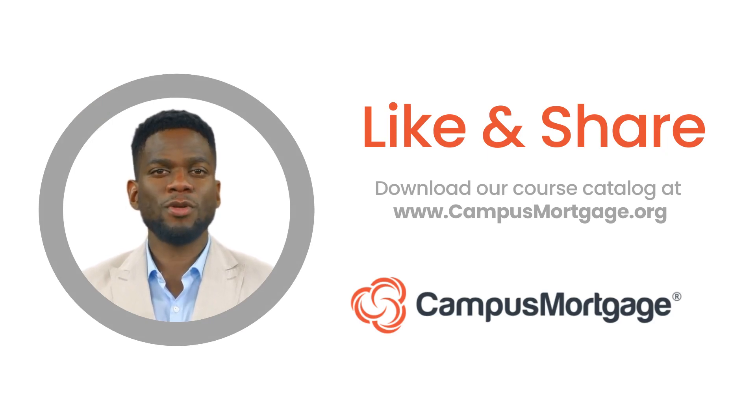Consider subscribing to our channel. And remember, at Campus Mortgage we offer a variety of comprehensive mortgage training and certification programs. To learn how we can help jump-start your mortgage career, simply download our course catalog at campusmortgage.org. Thank you, and make it a great day!